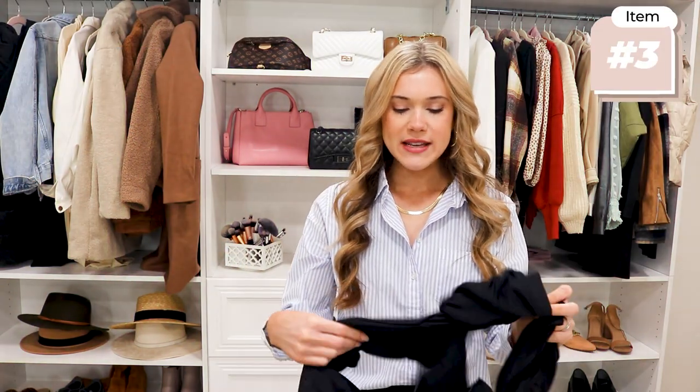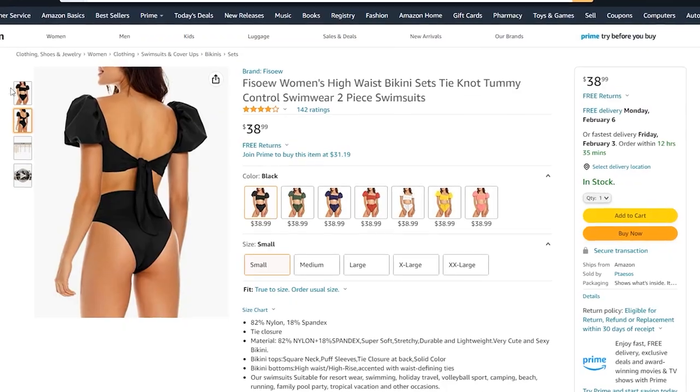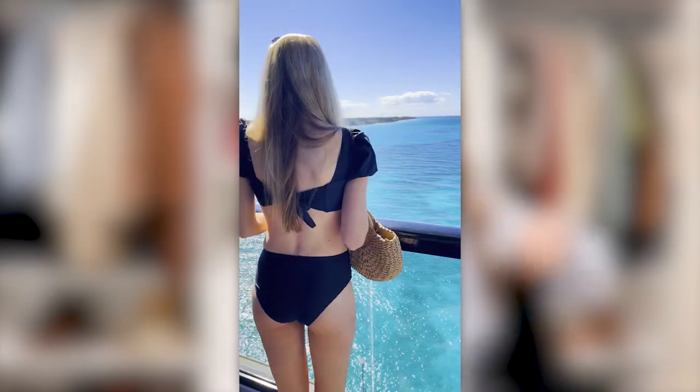These swimsuits are great for port days or island visits. This one I really liked because the bikini top has short sleeves, so it protects your shoulders from the sun. You can throw on a cute cover-up skirt and easily go out in town or be on the cruise ship. It runs true to size and the bikini bottoms are nice and high-waisted.